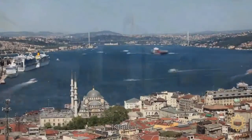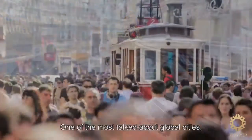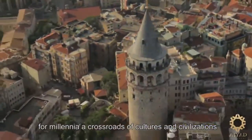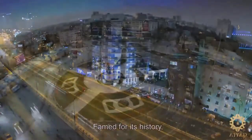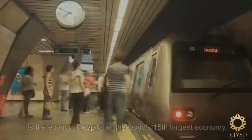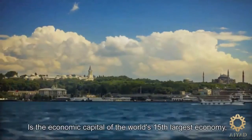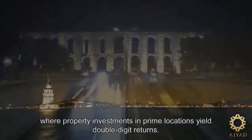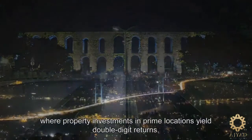Istanbul, one of the most talked about global cities. For millennia a crossroads of cultures and civilizations, famed for its history, natural beauty and modern dynamism. It is the economic capital of the world's 15th largest economy, where property investments in prime locations yield double-digit returns.